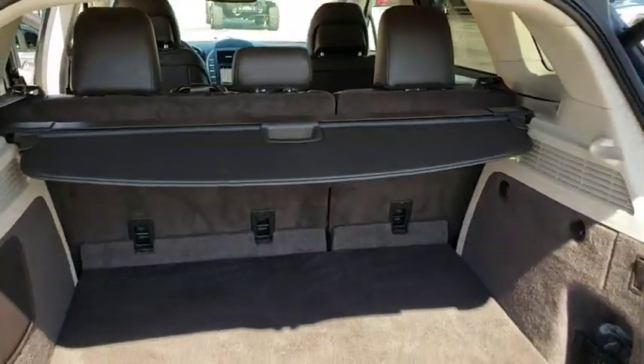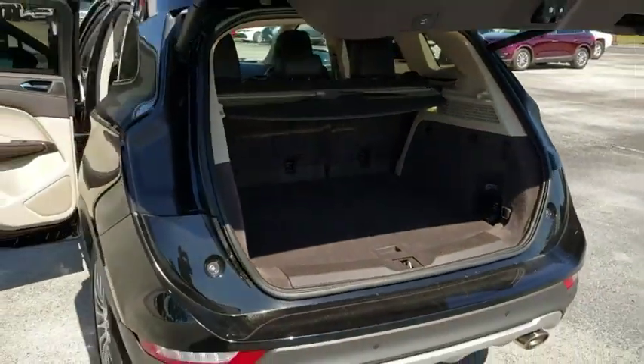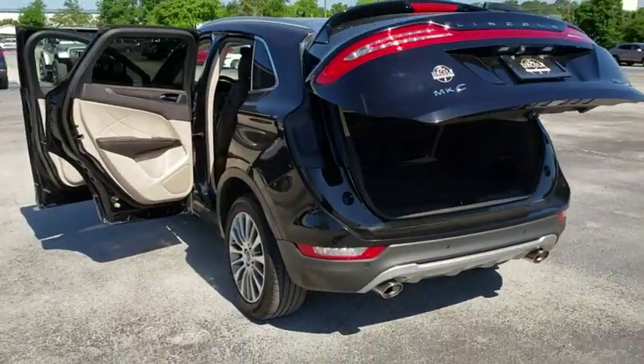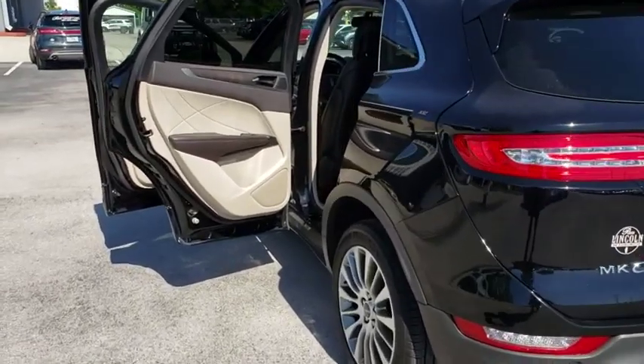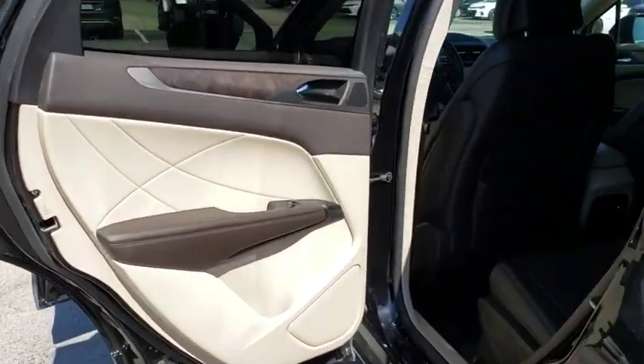Power passenger seat, remote engine start, Bluetooth, leather wrapped steering wheel, power steering, adjustable steering wheel, cruise control, aluminum wheels, auto dimming rear view mirror, four-wheel disc brakes.